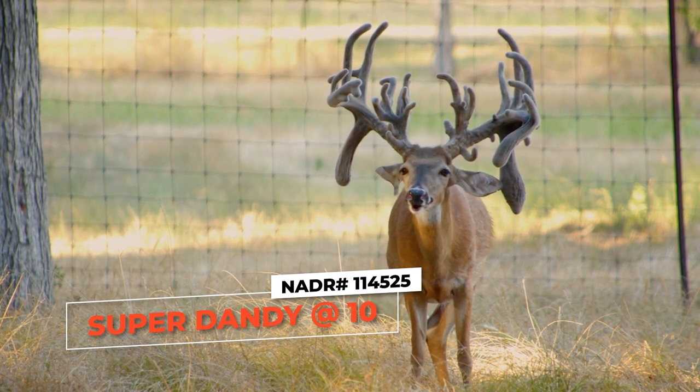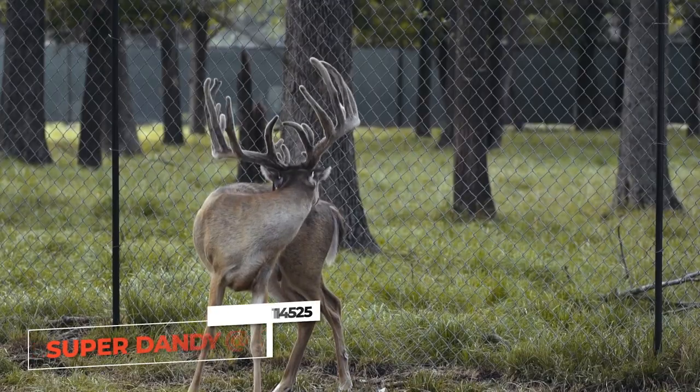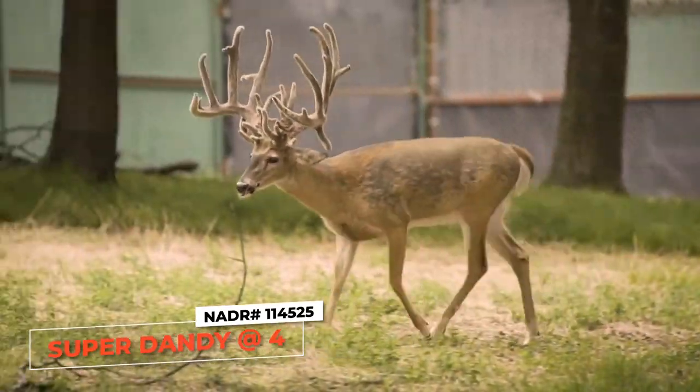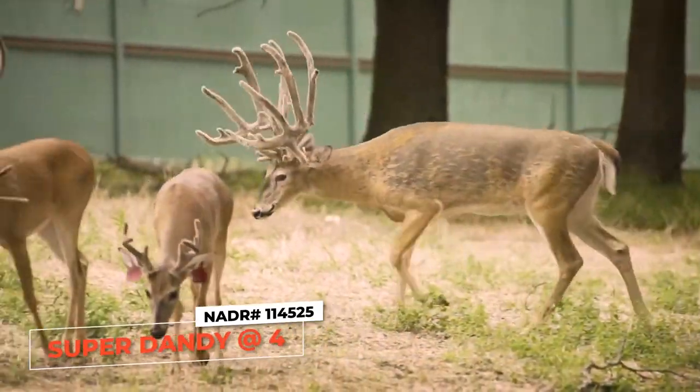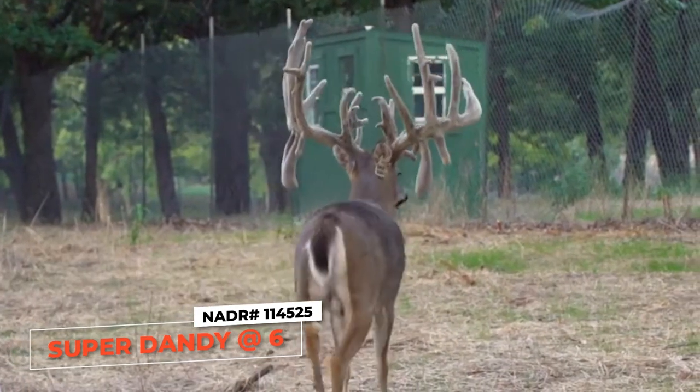It's not random. The production on these females, it's consistent. I want to show video of the very first time we came out here — this is the fourth time we've been out here to Big Rack Ranch and we've filmed Super Dandy every single time. You can take a look at these different clips and see he's really consistent — he's kept that same look. Now at 10 years old you can see he's starting to show his age. He's always been the king of tines — he's always put really long tines.